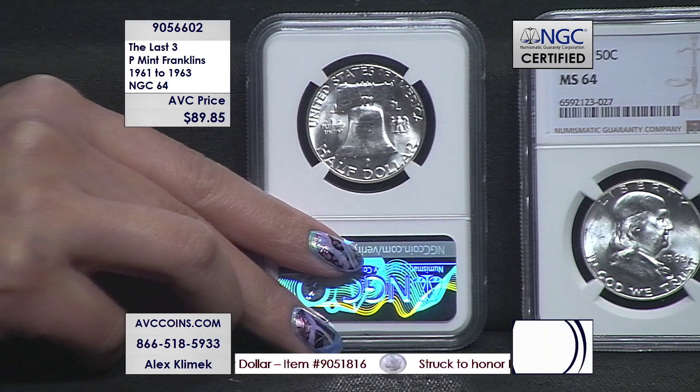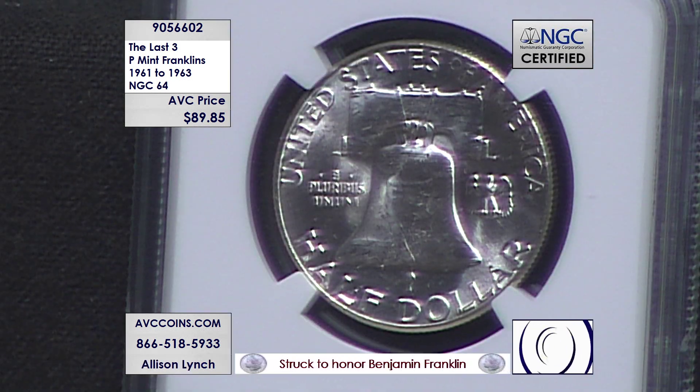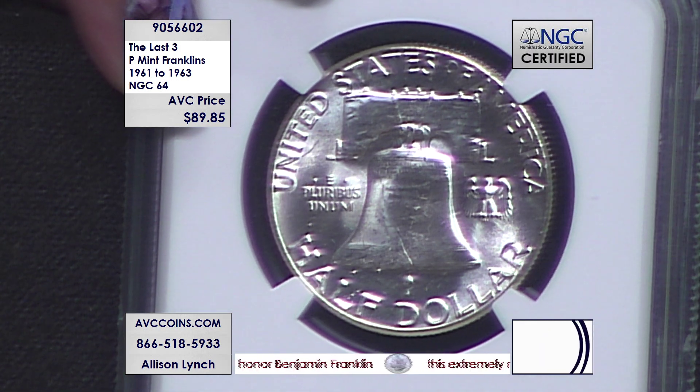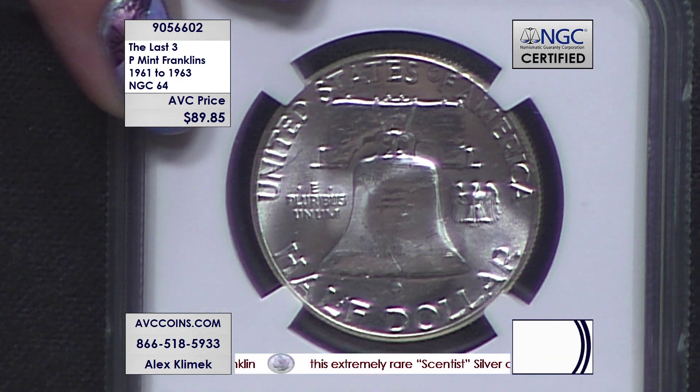These in the Franklin Series are the great stuff. Now, these are all Philadelphia strikes — P-Mint. Below the E and the S in 'States' right there, there is no mint mark, because Philadelphia didn't have to mark their coins. It was a given. No mark — it was the main mint.